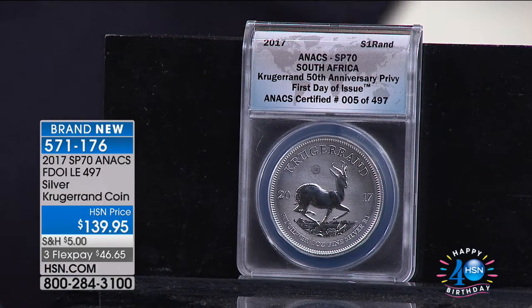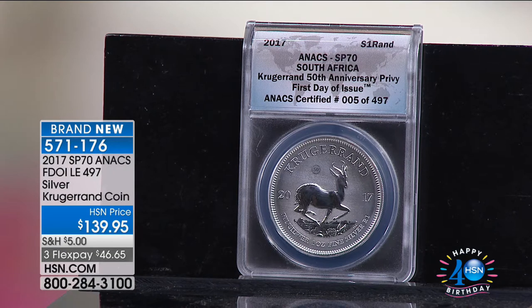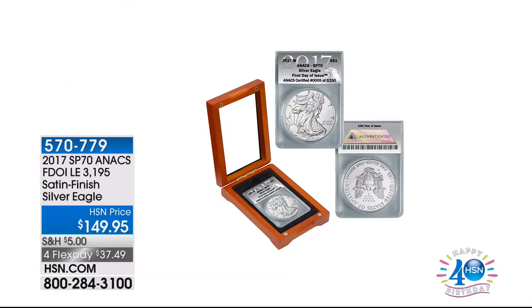Folks, this is a unique, collectible, numismatic opportunity to start the show. Keep ordering — item 571-176. Considering its rarity, you might want to pick up a couple if you're a collector or getting your kids or grandchildren started. We welcome you to join us. We have still to come the Satin Finish Silver Eagle, and we have a full two-hour Coin Collector show tonight.